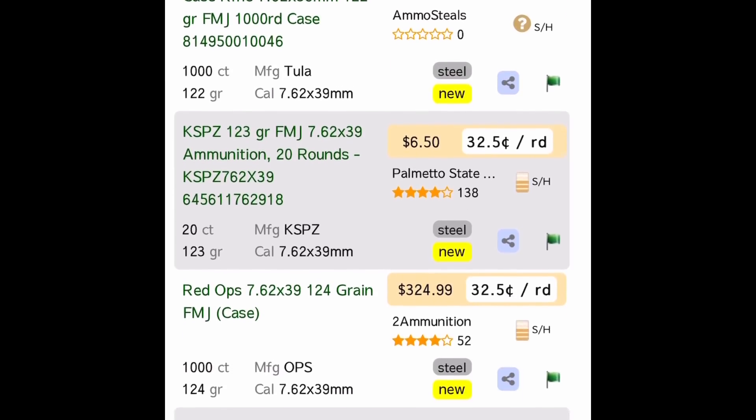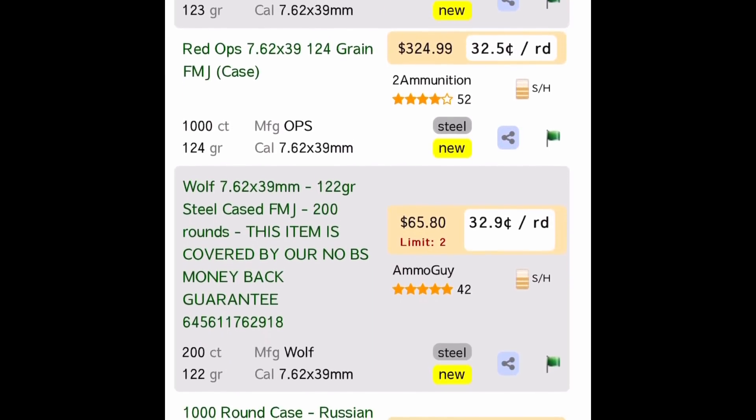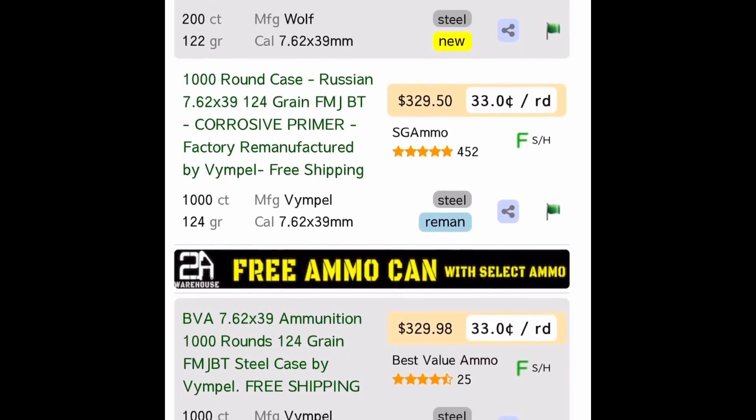This is the AmmoSeq website, and you can see looking at 7.62x39 — that's a lot cheaper to shoot, 32 cents a round. We thought it was all going to dry up after the Russian embargo, but that's not the case.